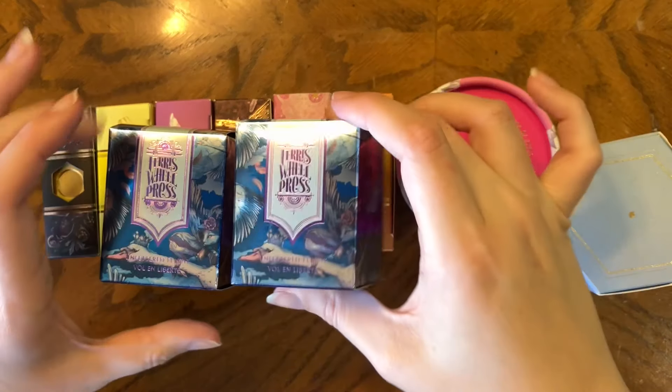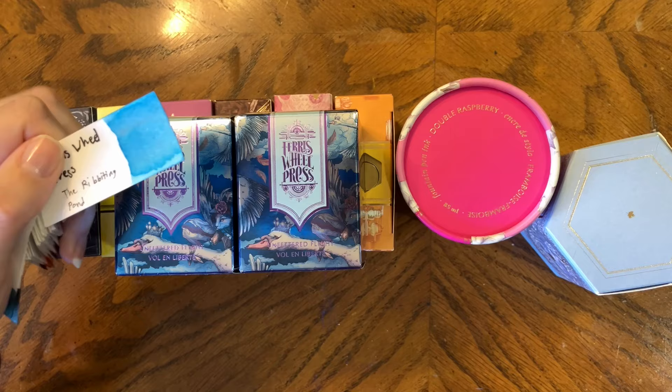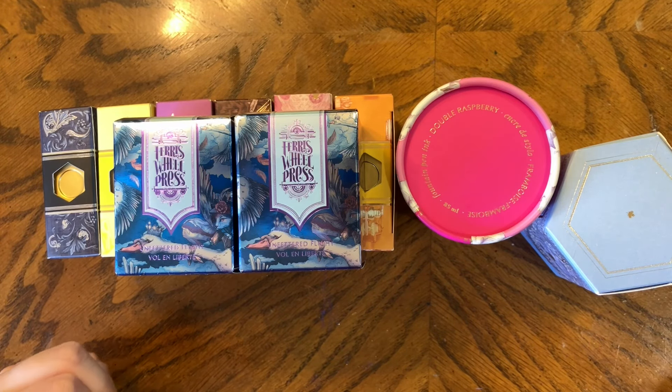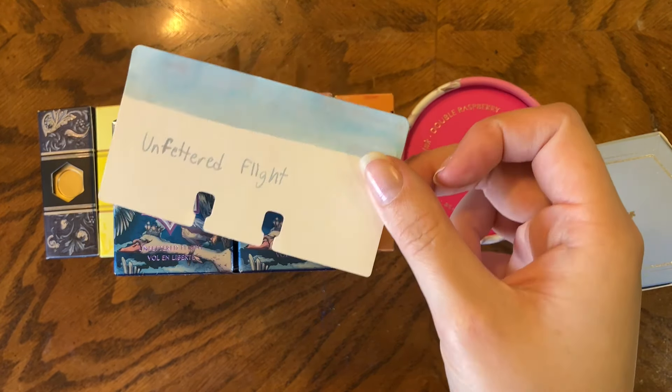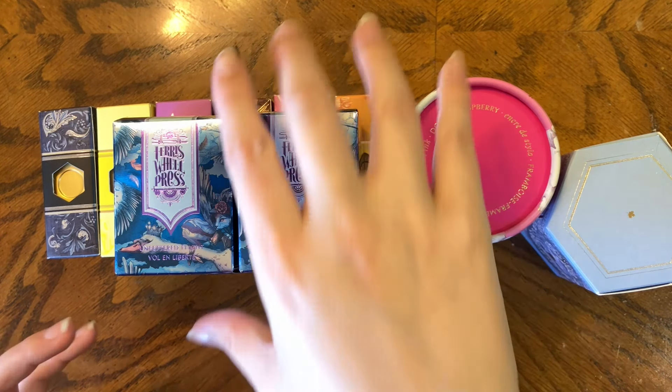The other duplicate is Unfettered Flight — probably one of my top three shimmer colors ever. The other shimmer color I really love from Ferris Wheel Press is Riveting Pond, which unfortunately was not in stock. Unfettered Flight is a very pale blue with a pink shimmer. They do offer it in an 85ml bottle but it was sold out, and since everything else I was buying was in the clearance last-chance section, I didn't want to wait — it felt risky.